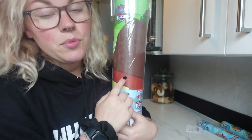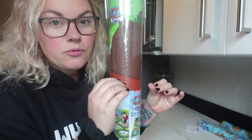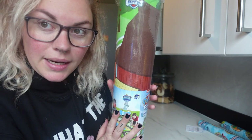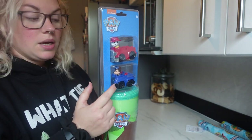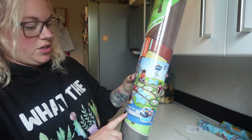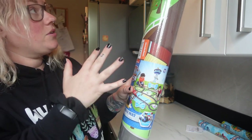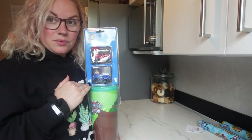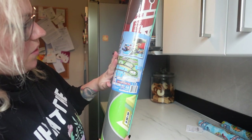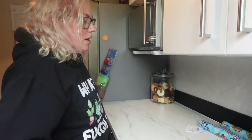It's a Paw Patrol themed play mat — a foam one. We were going to get him the traditional kind with roads on it, but the furry carpet version is a nightmare to clean. This one looks wipe-clean, so we went for this one. You also get two Paw Patrol characters: Chase and Marshall. It's quite big — 61 by 47 inches, so 155 by 120 centimetres — and it's going in his bedroom. He will absolutely love it.